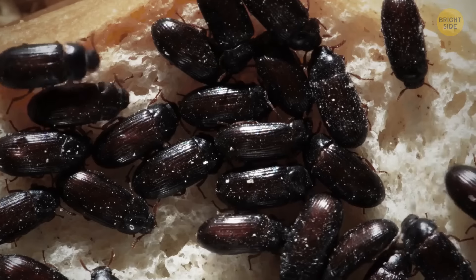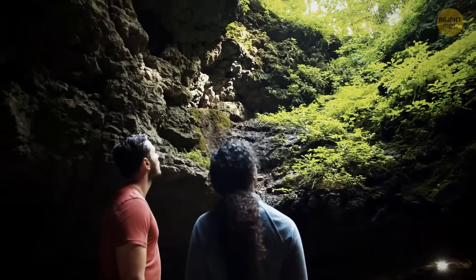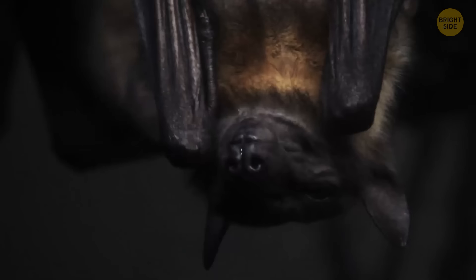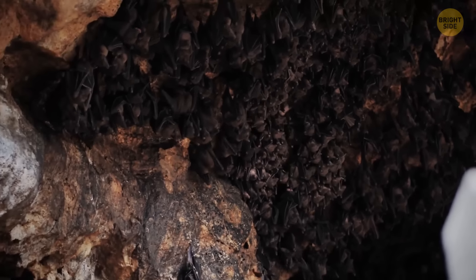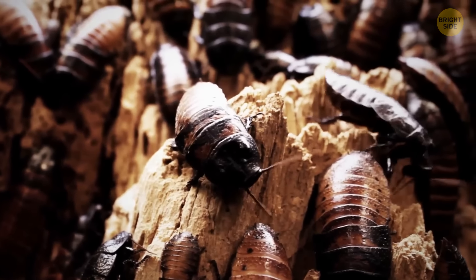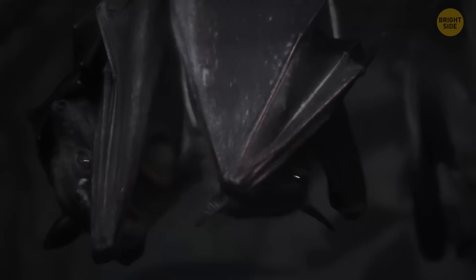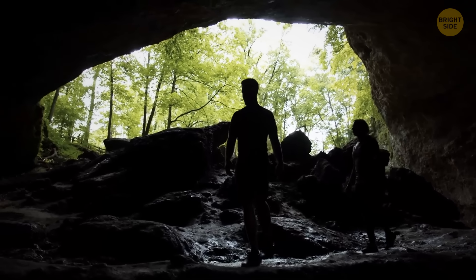If you're afraid of bugs, the Gomantong Caves in Malaysia will probably be your worst nightmare. Over 2 million bats live in the vast expanses of the caves — they're easily scared, and millions of winged horrors flying at you in a panic aren't to be taken lightly. Secondly, there are cockroaches. The roaches swarming the floors and walls of the caves are unaccountable — there are so many that you won't be able to take a single step without a dozen of them crawling up your legs. And if you manage not to scream and wake up hordes of bats, you might be rewarded with snakes, scorpions, and giant venomous centipedes. Still, the caves are open to the public, and many people visit.